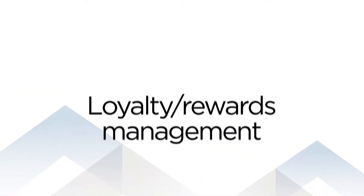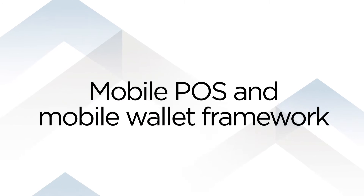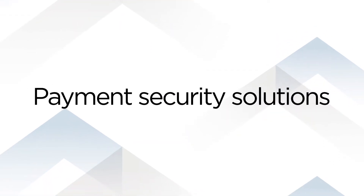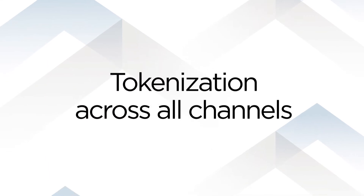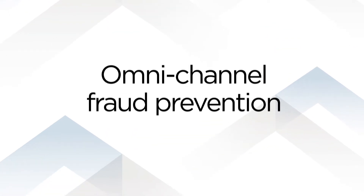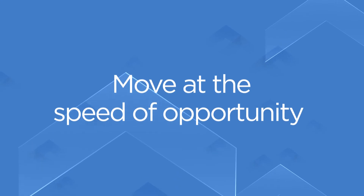In an industry where reliability is rewarded with loyalty and convenience is counted on, ACI's UP Merchant payment solution helps you keep shoppers smiling, carts full, and satisfaction on demand. Move at the speed of opportunity with ACI.